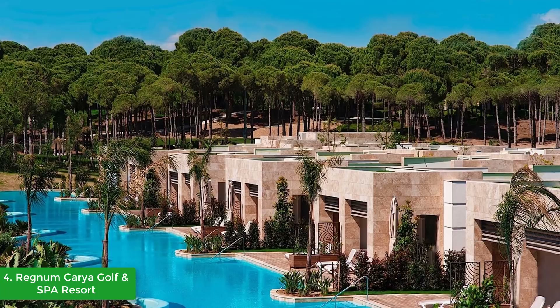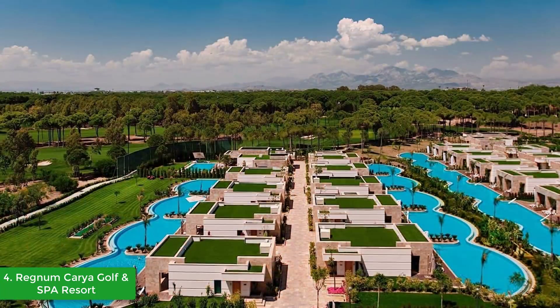Regnum Caria guests will have complimentary entrance to the biggest theme park in Antalya, the Land of Legends. Guests will enjoy the all-inclusive concept of Regnum Caria Golf and Spa Resort and will join the cheerful world of the biggest theme park in Antalya throughout their holiday.